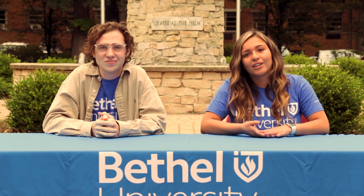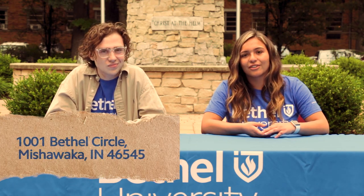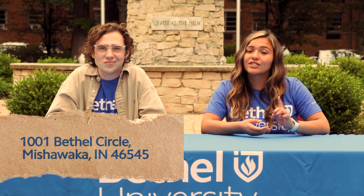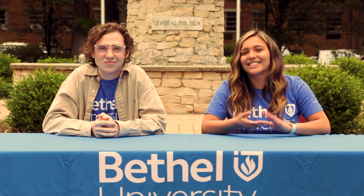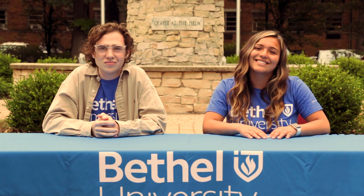And also, when you're ready to leave, just tell Siri to take you to 1001 Bethel Circle, Mishawaka, Indiana, 46545. Give that address to your friends and family so that they can send you care packages or nice cards.